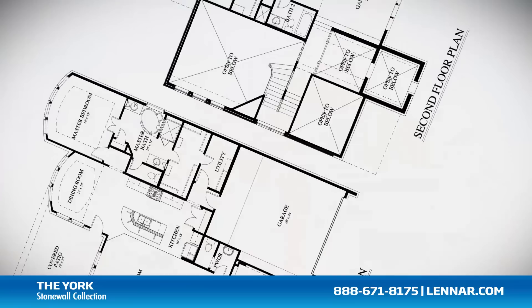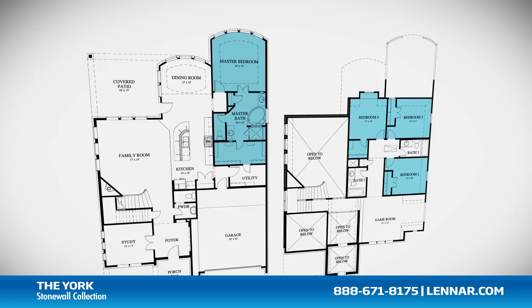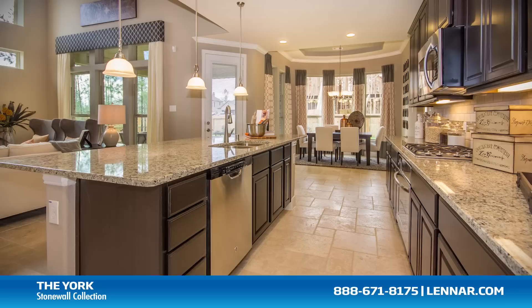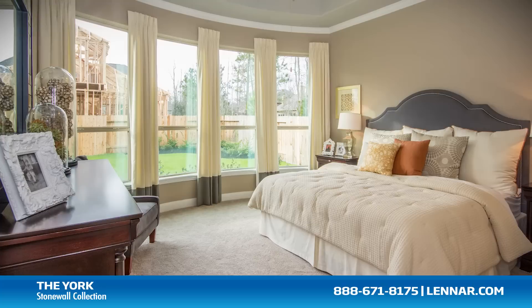Welcome to the York model. This beautiful home includes an inviting front porch, four spacious bedrooms with the master located on the first floor and three bedrooms on the second, three full bathrooms and one half bathroom, a private study, a large family room with a corner fireplace, a gourmet kitchen with granite center island and walk-in pantry, and a beautiful dining room.